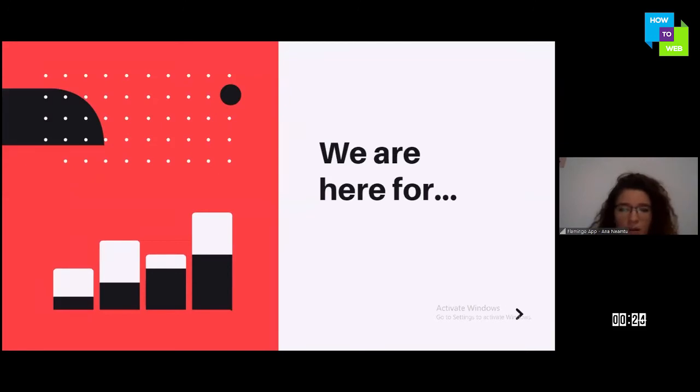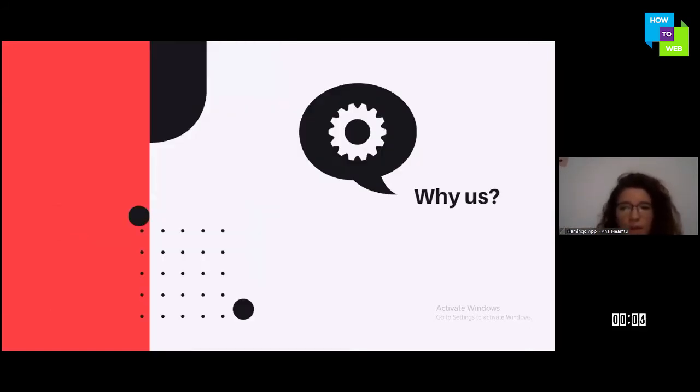We are here to raise investment. We are already on the market as a pickup app, and after this period ends we are ready to grow — an investor will help us grow faster. Someone would choose us because we are a flexible business covering a gap that is not yet covered by the market.